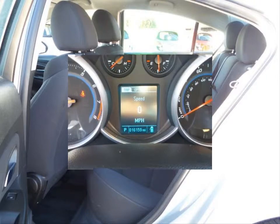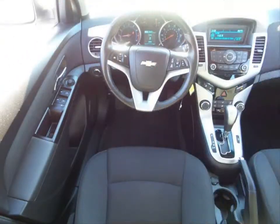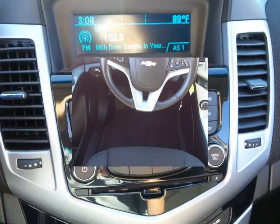Cruise control, driver information center. This vehicle has remote keyless entry and four-wheel anti-lock brakes.